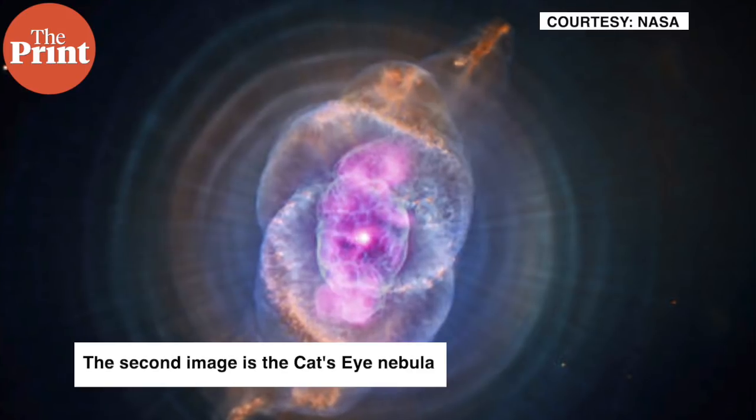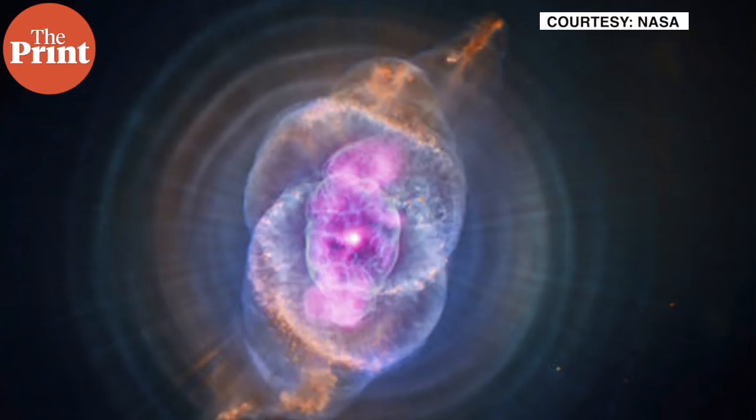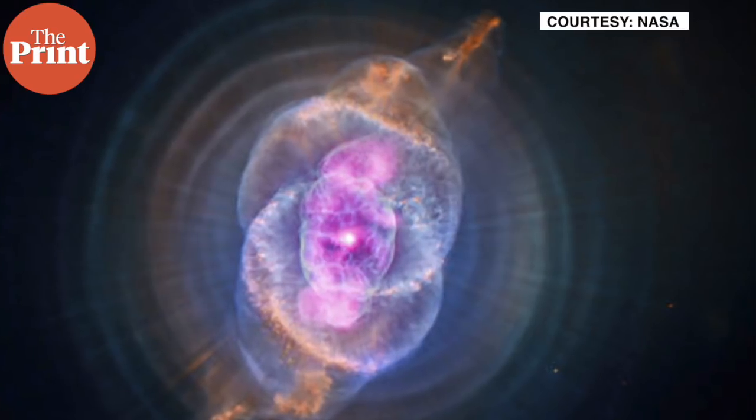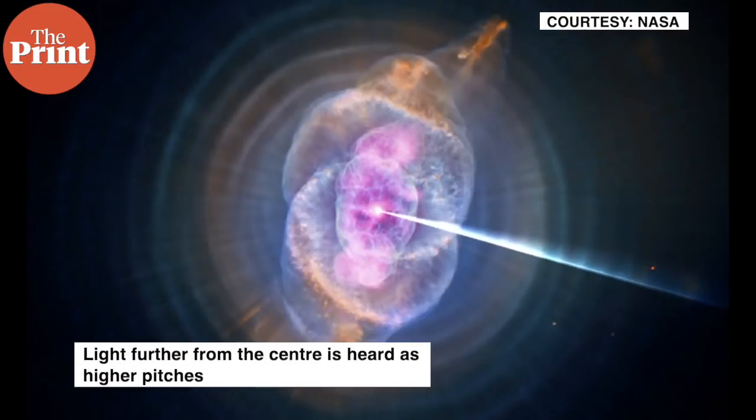When a star like the sun begins to run out of helium to burn, it will blow off a huge cloud of gas and dust. This structure is called the nebula. This image of the Cat's Eye contains both X-rays from Chandra around the center and visible light data from the Hubble Space Telescope, which show the series of bubbles expelled by the star over time. To listen to these data,